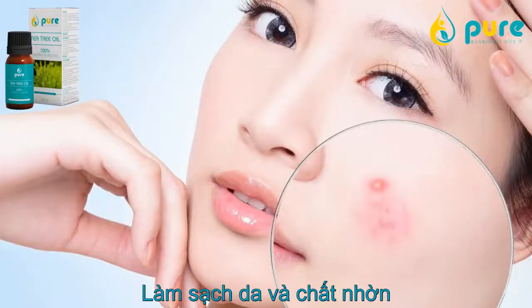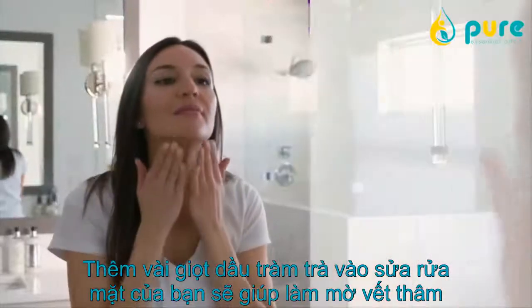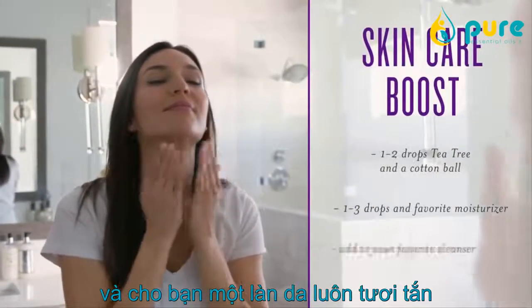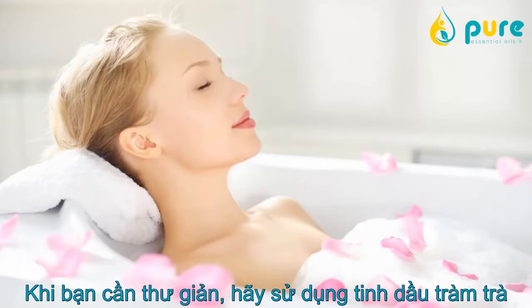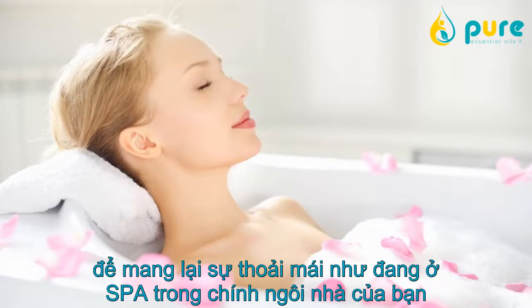Cleanse and hydrate at the same time. Add tea tree oil to your skincare regimen to bash blemishes and maintain a fresh face. When you're in need of some pampering, use tea tree to bring spa vibes to the comfort of your own home.